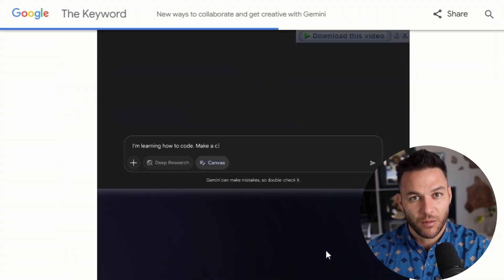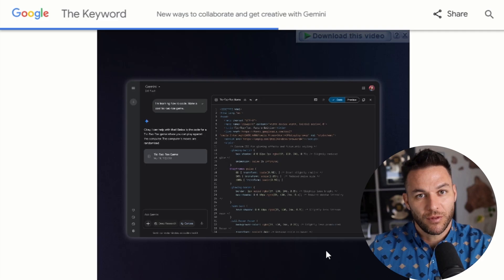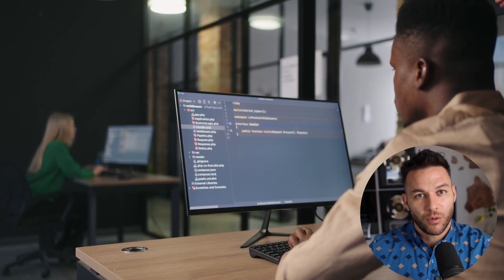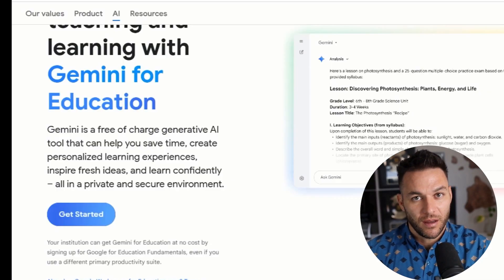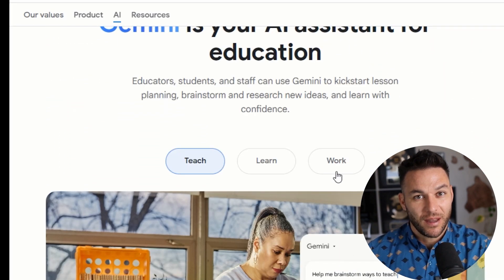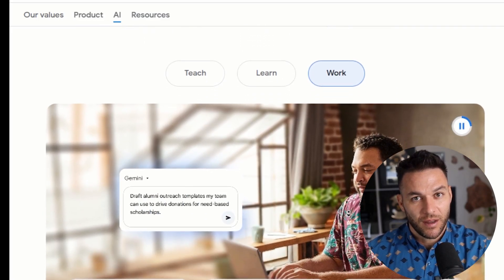Here are the moves that actually get results. Start with your one-sentence value proposition — get that right before you do anything else. Make Canvas help you refine that sentence until it's crystal clear. Then build your problem slide. This is where most pitch decks fail — they make the problem too complicated or too generic. Use Canvas to test different ways of explaining the problem. Ask it to simplify, ask it to add urgency. Keep iterating until someone who knows nothing about your industry can understand why this problem matters.